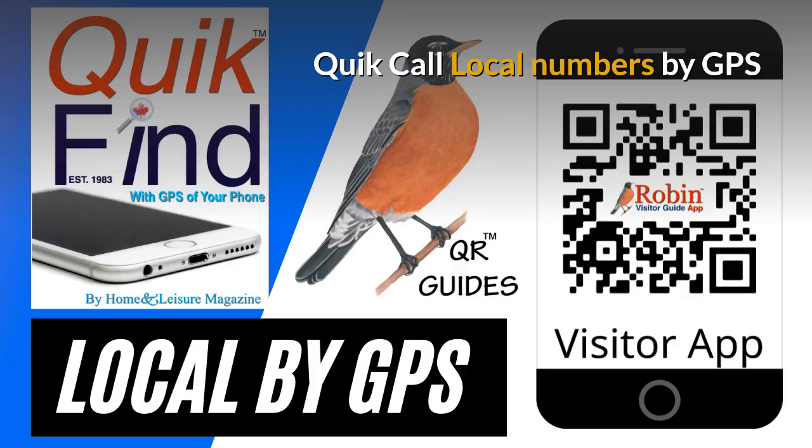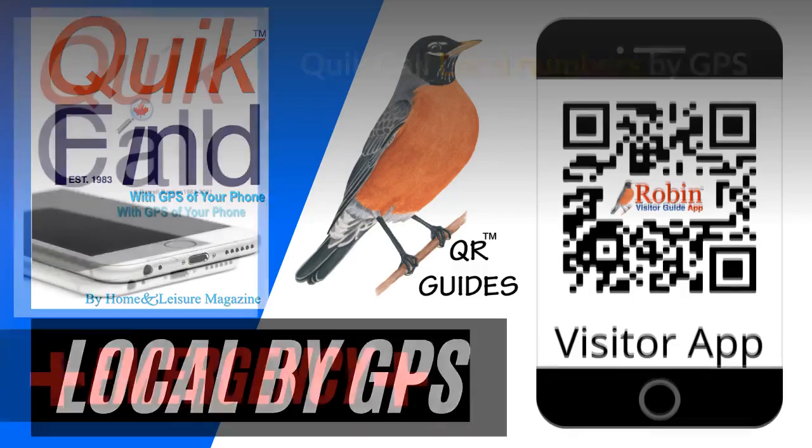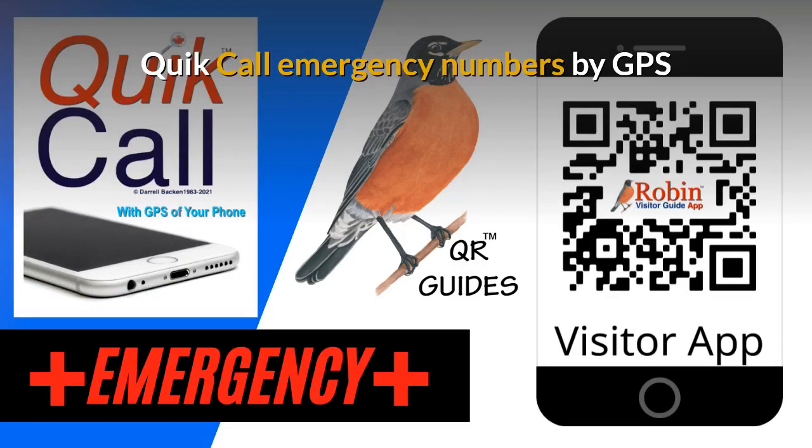It finds what's near you now. The Quick Call Emergency numbers are also designed to be used by the GPS of your phone — it finds what's near you now.